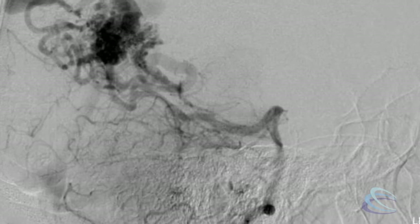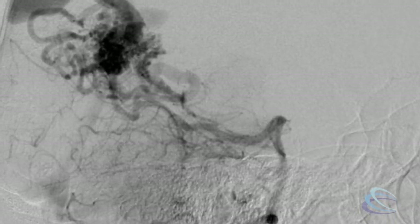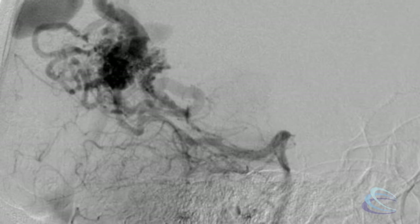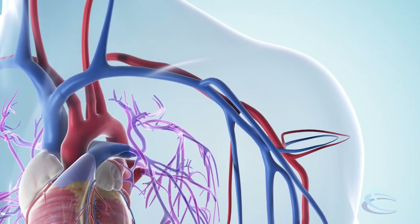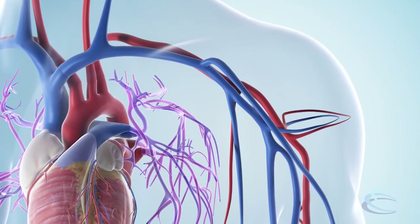An arteriovenous malformation is essentially an artery that feeds into a tangle of blood vessels and then drains into a vein which comes back into the heart. The problem with an AVM is that you have blood vessels that are receiving a high volume of blood that are not usually designed to receive those types of volumes.